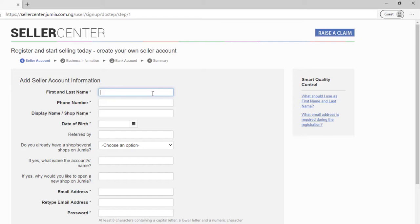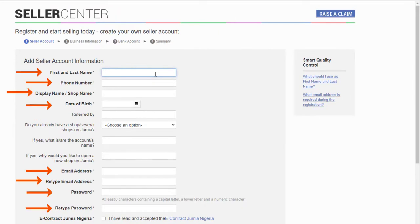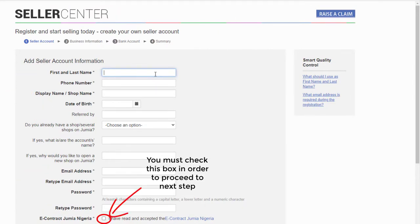Your shop name is what you'll be known for on Jimua, not your original name. Your original name is just what Jimua will use to identify you when they need to contact you. After the shop name, you put in your date of birth, and then there's a 'referred by' field which is not important — I'm going to circle all the important parts you need to fill in.